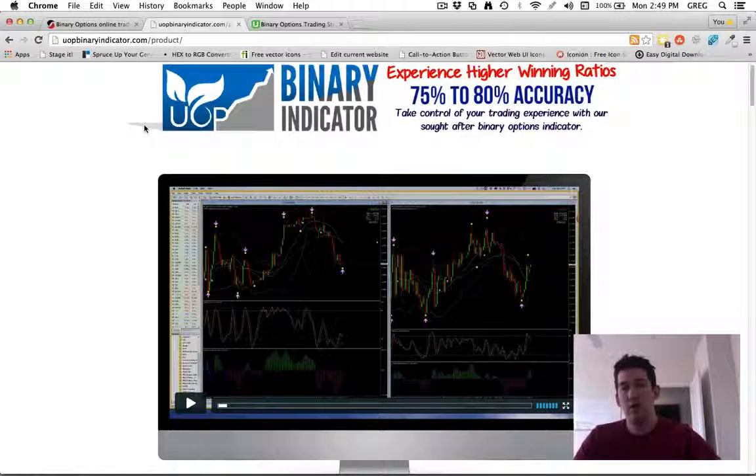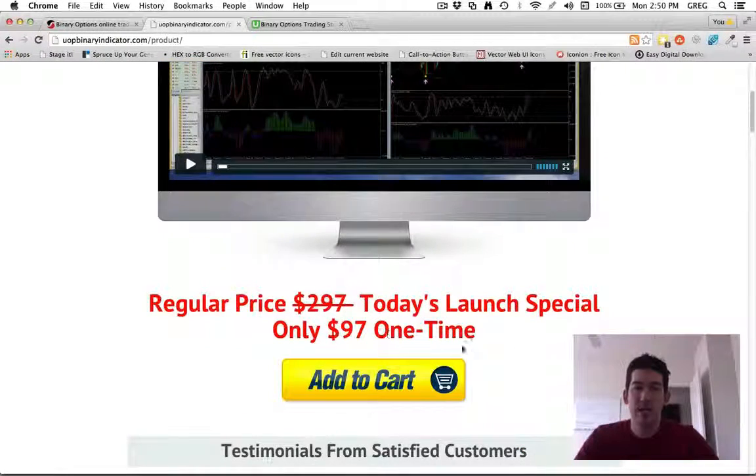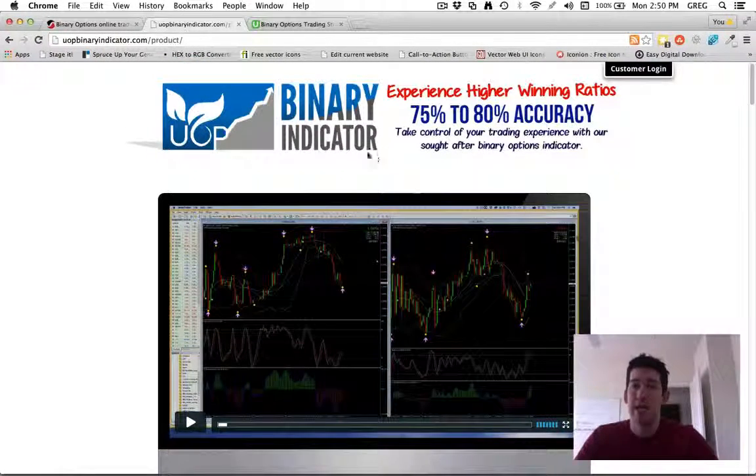The tool is called UOP Binary Indicator. You can plug it into your MetaTrader account, which is a free tool, and trade whenever it's convenient for you. Some of you have jobs and can't trade when live trading rooms are available. With signal services you're pressured to be at your computer at specific times — if you're not set up, you miss it. This tool is also a one-time price rather than a monthly service, which is an even bigger reason to purchase it.